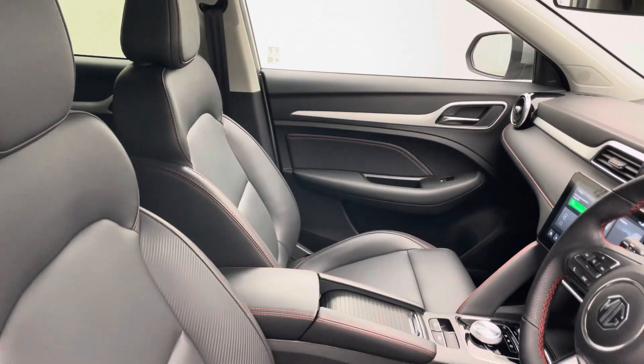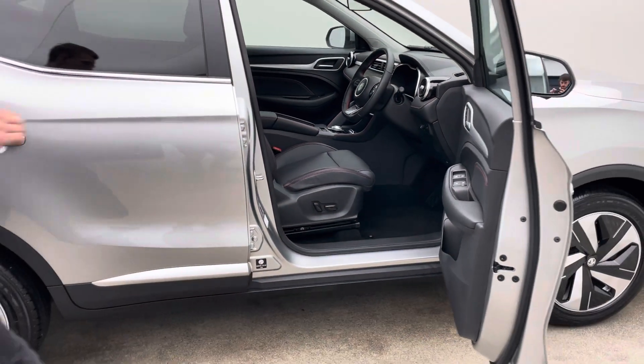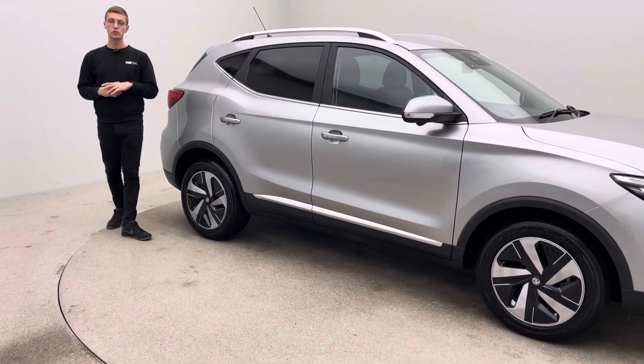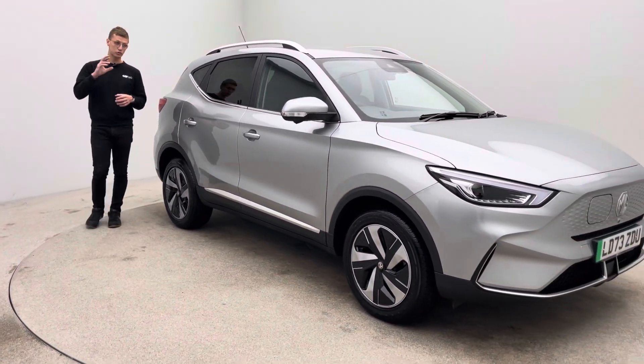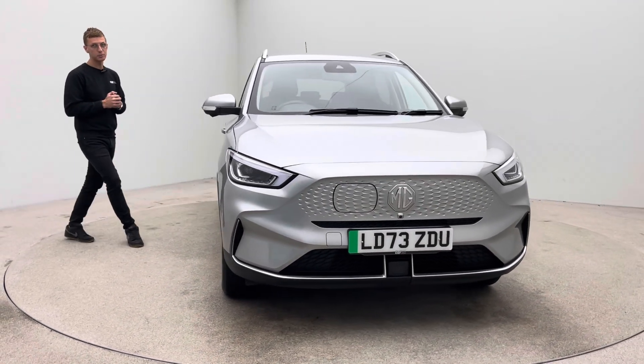Extended warranties and smart solutions that allow you to keep and maintain the vehicle in the condition and standard that you see it here. And a full comprehensive battery health check with every car. Make sure prior to purchase you request this from us, or whether it's another garage you're looking at buying, you get a battery health check prior to purchase.